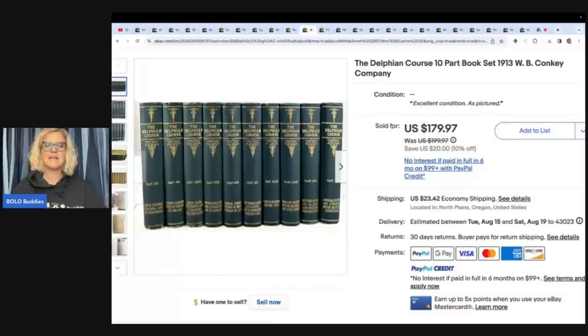This next item is the Delphian Course 10-part book set, Conky Company. She got these at an estate sale for $20 and sold them for $179.97 plus shipping. This is another thing Mindful Recycle picks up that I walk past every time — number one, they're heavy, I don't want to ship them, and I don't know anything about them. So follow her for more tips and tricks on selling things like this.